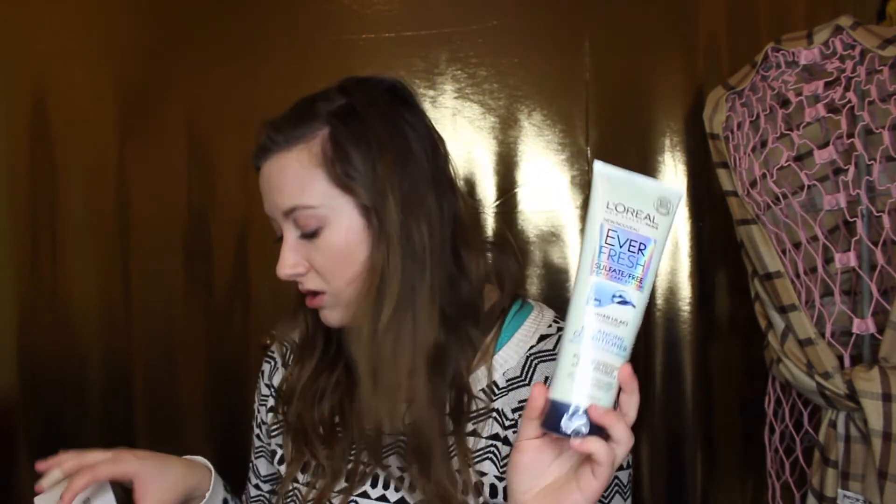Thanks so much to Influenster and Pinch Me for sending me stuff — it means so much. I'm not trying to brag at all with this video. I'm very grateful and I hope that me sharing these is entertaining or helpful in some way, and kind of giving back to these companies by giving them a shout out and telling you guys where you can get free products.